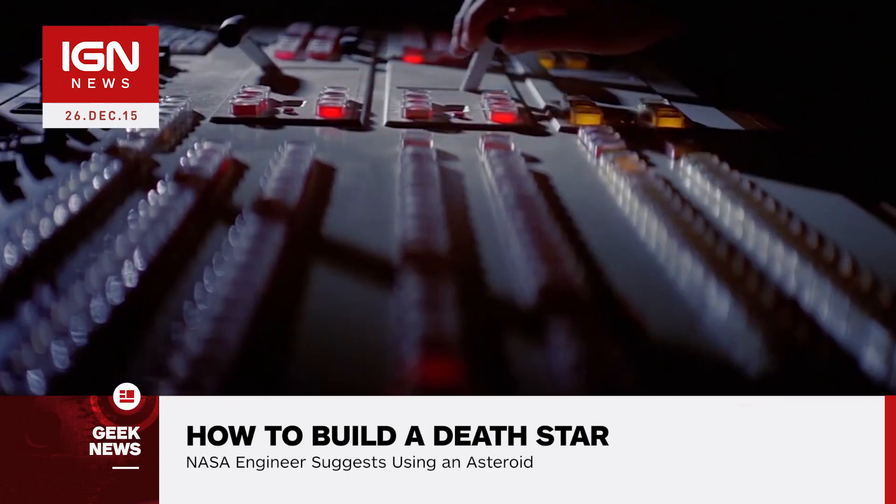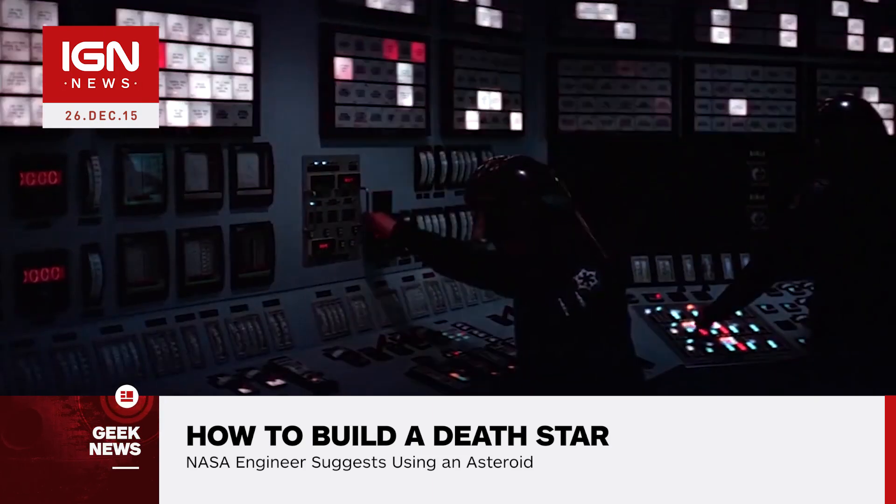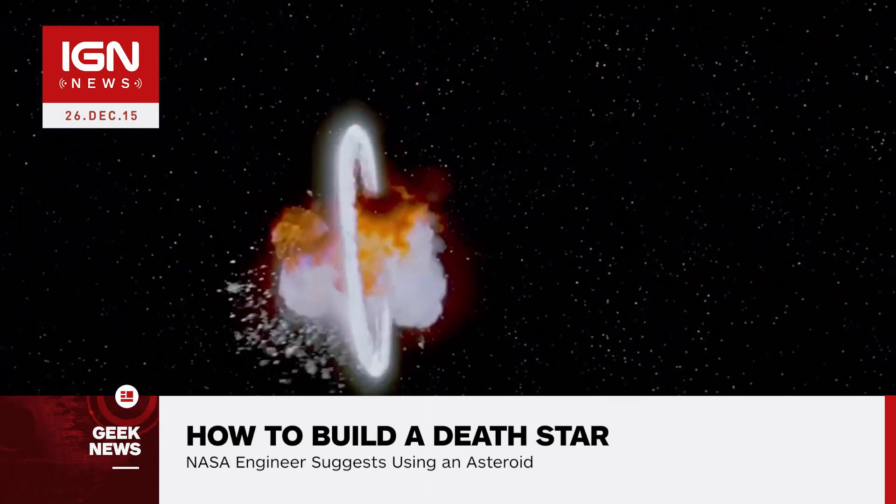Muirhead said, if you wanted to start going to the stars, you'd need much more advanced power. So that's where you'd start talking about fission and then fusion. That's really one of the power systems that Star Wars used.